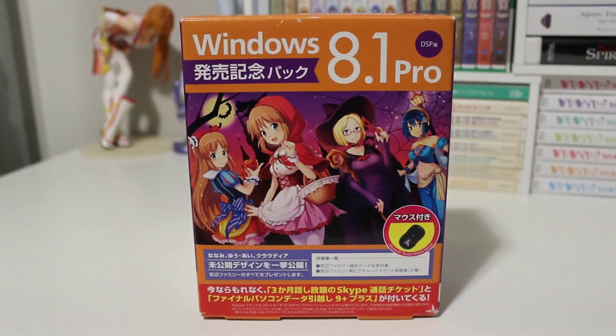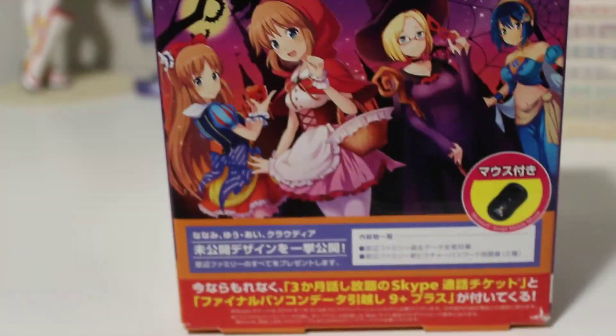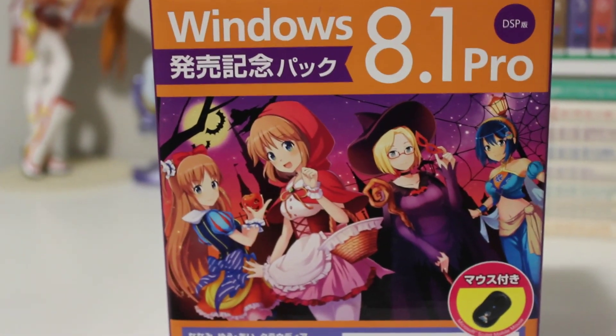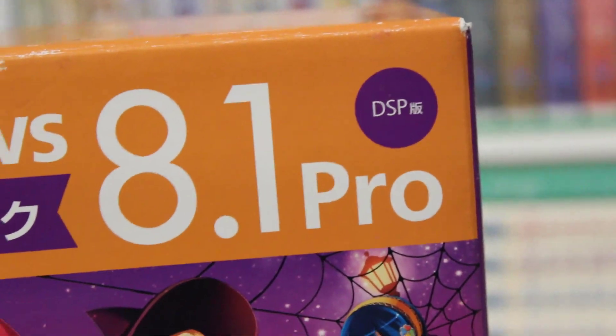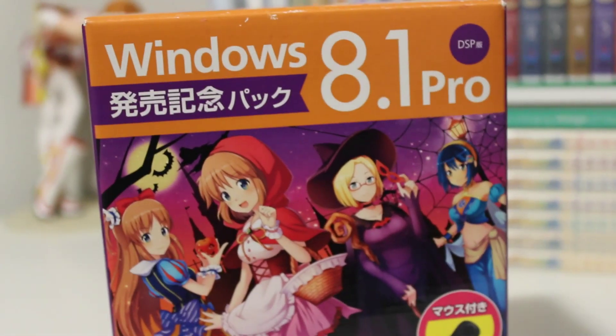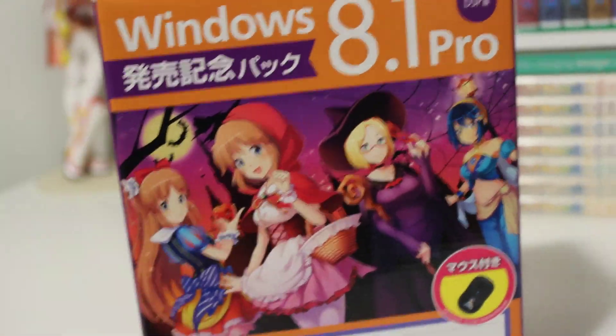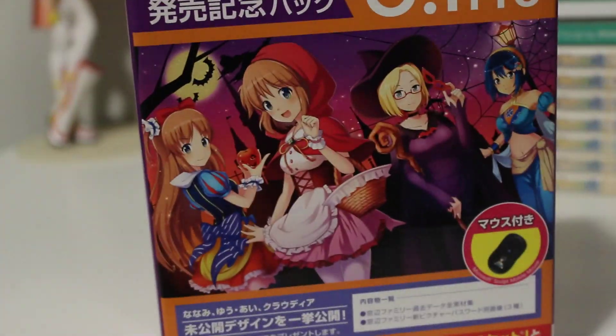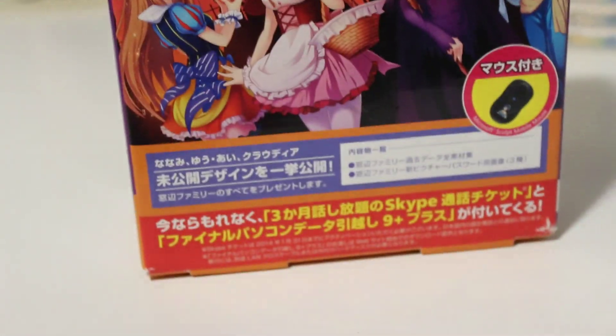I originally thought this was Windows 8.1 Pro. It was the whole media DVD and it had some extra goodies on it. Truthfully, I don't know what the DSP stands for. It could be digital service provider. Maybe you have to go online, put in some sort of code, download the media online, create it yourself, and then enter your code again to activate Windows.